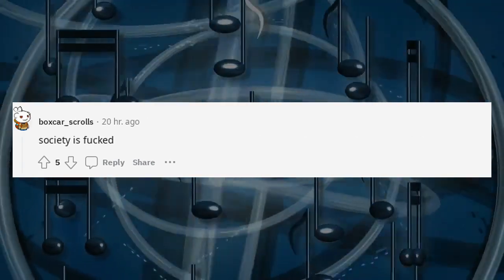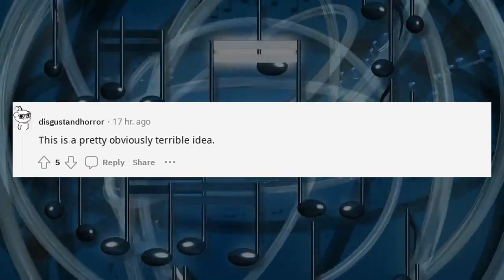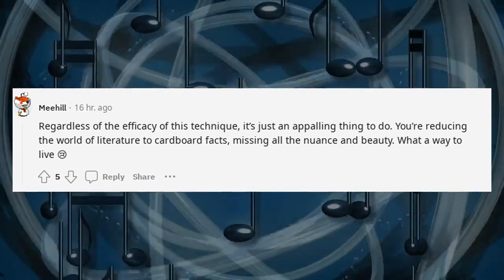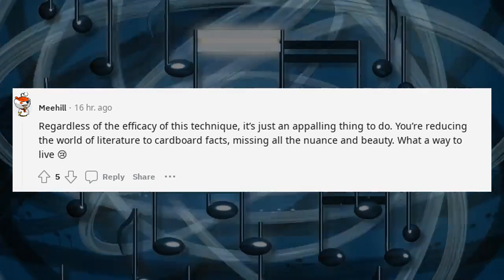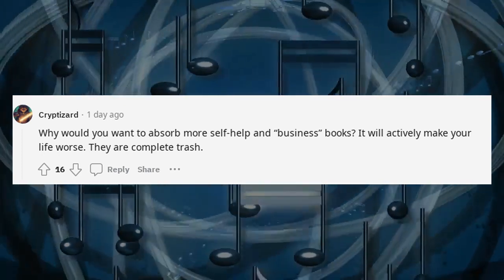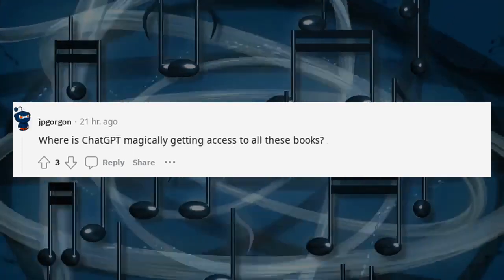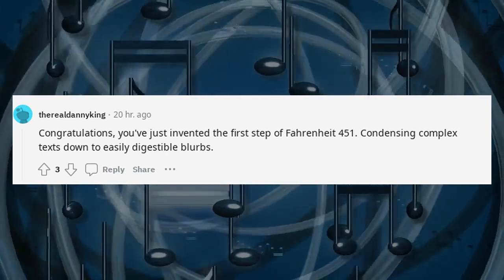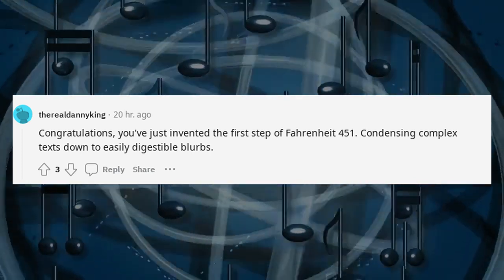ChatGPT pretends it reads books. This is a pretty obviously terrible idea. Regardless of the efficacy of this technique, it's just an appalling thing to do. You're reducing the world of literature to cardboard facts, missing all the nuance and beauty. Why would you want to absorb more self-help and business books? They will actively make your life worse. Where is ChatGPT magically getting access to all these books? You've just invented the first step of Fahrenheit 451 — condensing complex texts down to easily digestible blurbs.